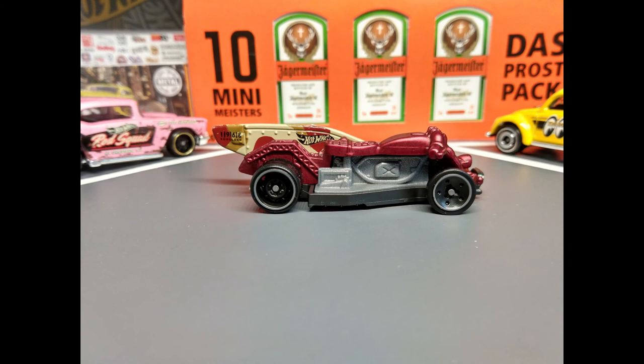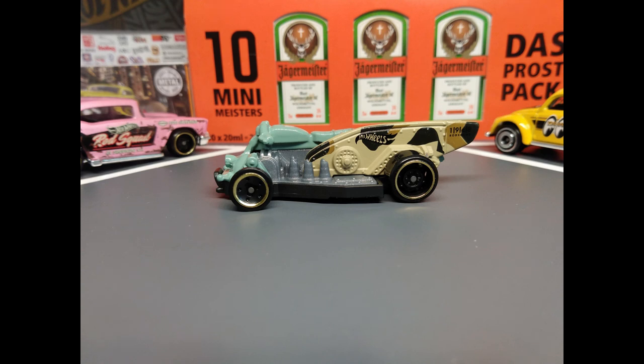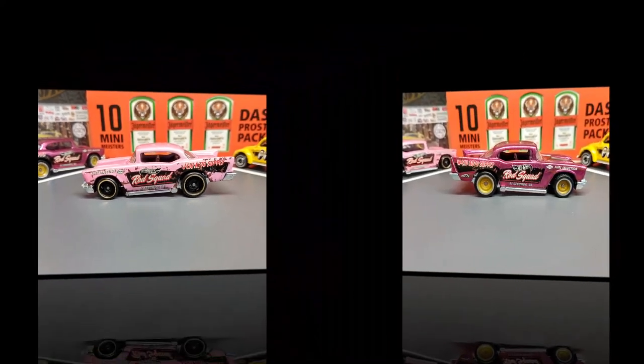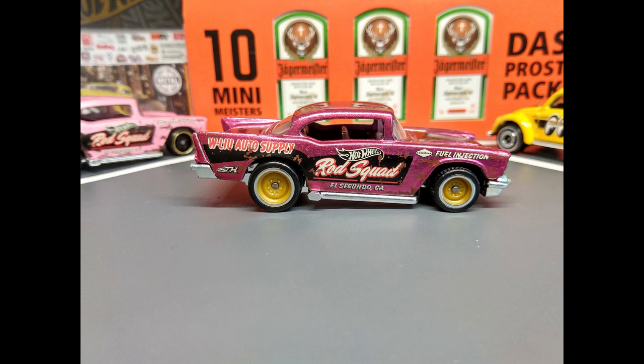Looks like a wild ride to me! The Hot Wheels Moto Wing! The 57 Chevy — and ooh, you see that one in the back there? This 57 Chevy is the 2020 Kcase Super Treasure Hunt!